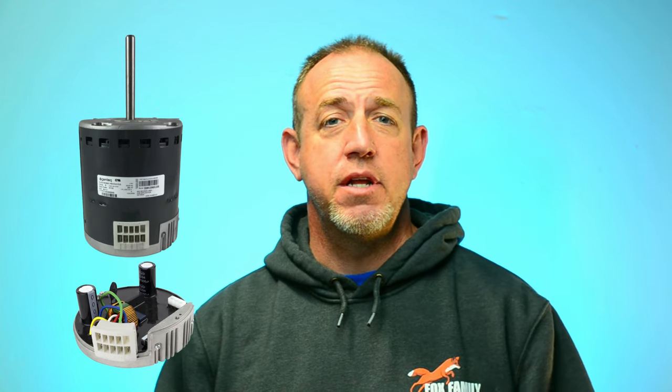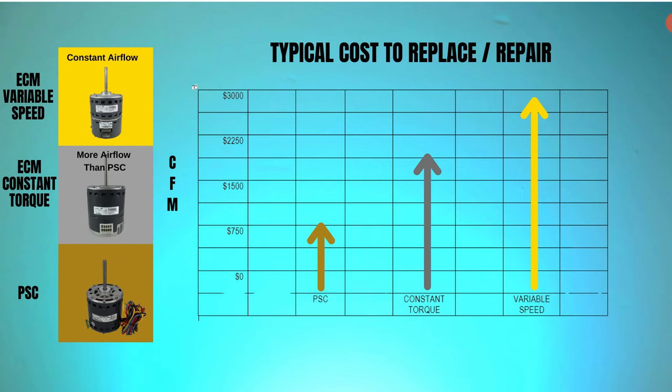ECM constant torque motors — the most familiar name is the X13 by Gentech. Gentech acquired GE's Motors and Capacitors Division in 2004 and renamed themselves Gentech in 2009. The first high-efficiency residential HVAC ECM motors were made by GE back in the 1980s. These motors use an integrated control board to send the signal for operation and what speed or torque setting to run at, making them more expensive than PSC motors, though not as expensive as variable speed motors. X13 motors were designed in 2006 to achieve higher SEER ratings — specifically the 13-SEER standard, thus the name X13.